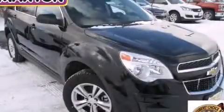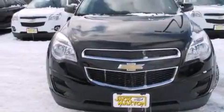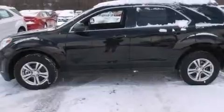This is a brand new 2014 Chevrolet Equinox, functional utility for a modern lifestyle. It has a 3.6-liter six-cylinder engine and an automatic transmission.